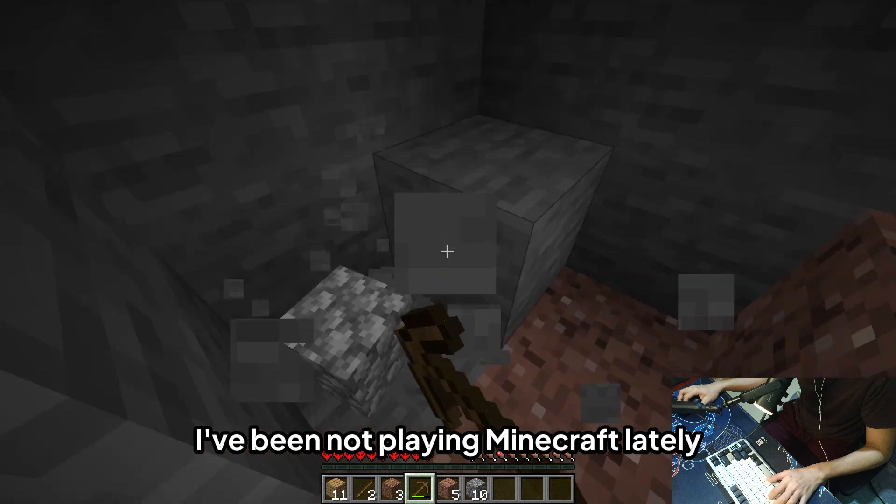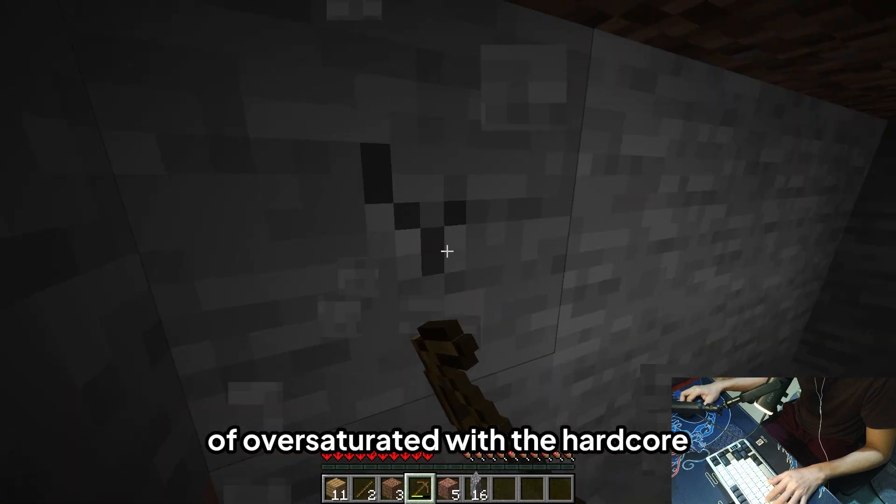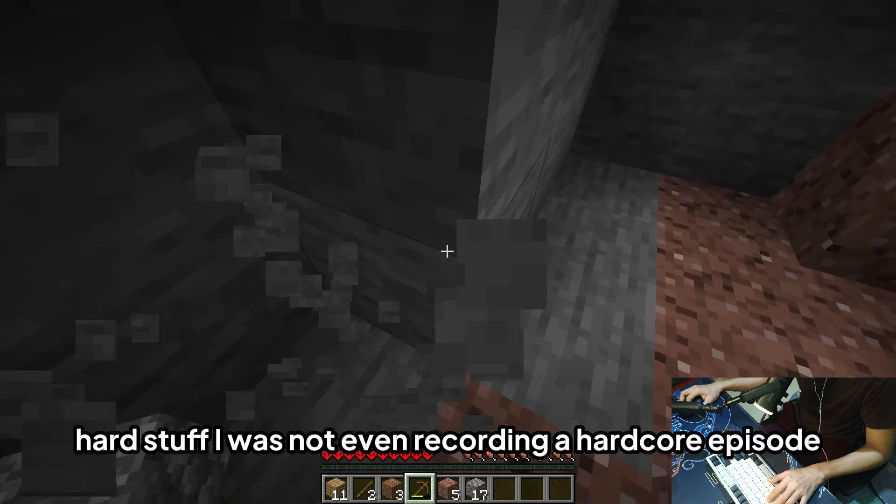I've not been playing Minecraft lately — I kind of miss this game. My content has been oversaturated with hardcore and hard stuff.